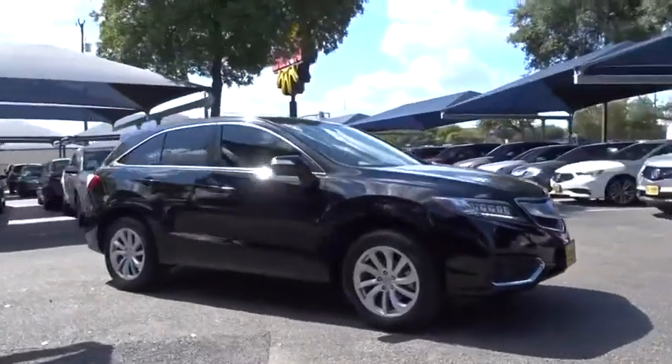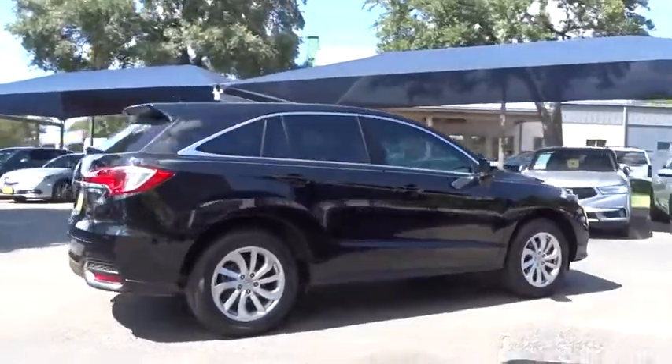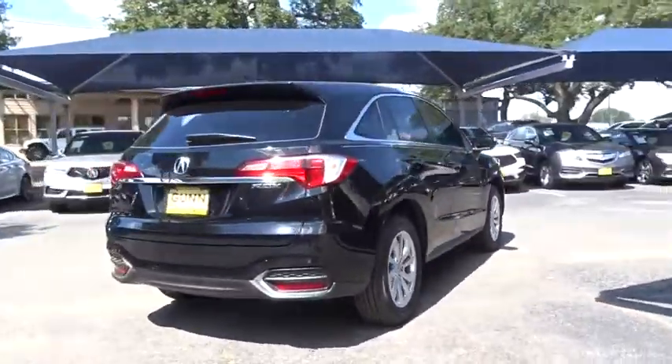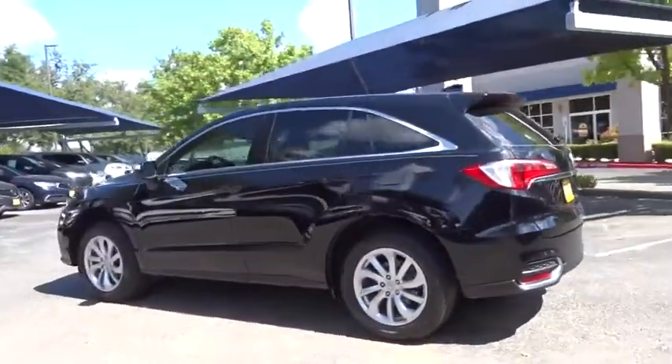We are pleased to show you the 2017 Acura RDX. Viewed as Acura's answer to BMW's sporty X3, the RDX offers a stylish interior, plenty of sport, and a nice amount of utility.